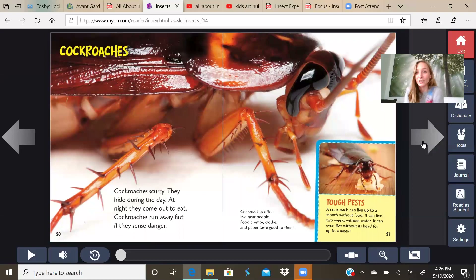Cockroaches — Mrs. Shaw does not like cockroaches, they scare her. In our classroom there was one and Miss Sarah had to come save the day and squish it for Mrs. Shaw. Cockroaches hide during the day and at night they come out to eat. They run away fast if they sense danger and often live near people — food crumbs, clothes, and paper taste good to them. A cockroach can live up to a month without food, two weeks without water, and even live without its head for up to a week — seven days.